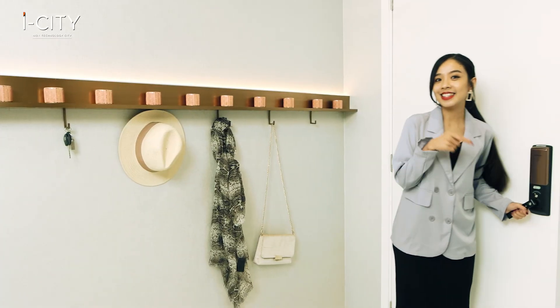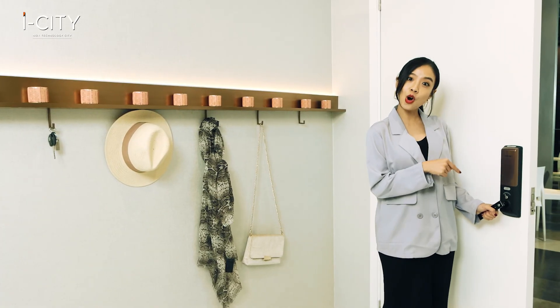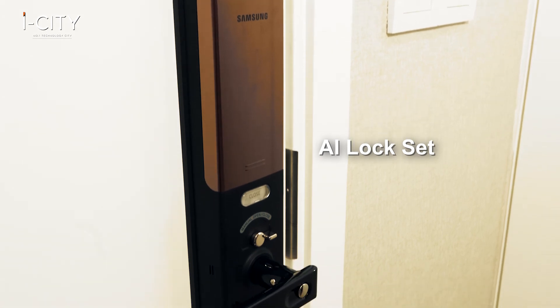And that's not all. For relaxation, dip into the hot jacuzzi and chill out at the chill-out corner. This AI lock set is not only secured, but keyless too.